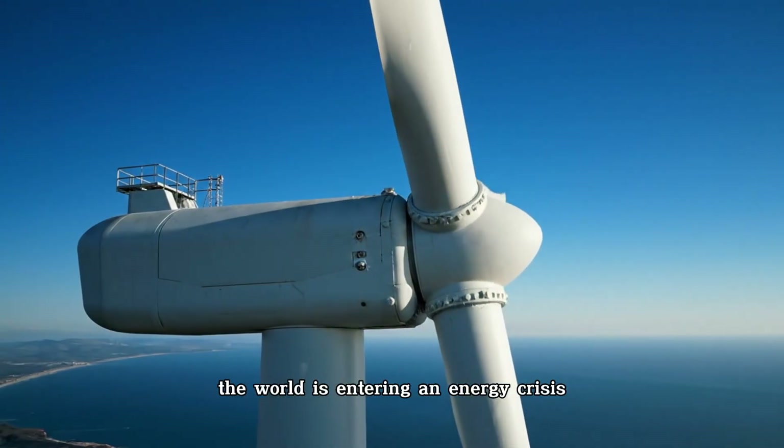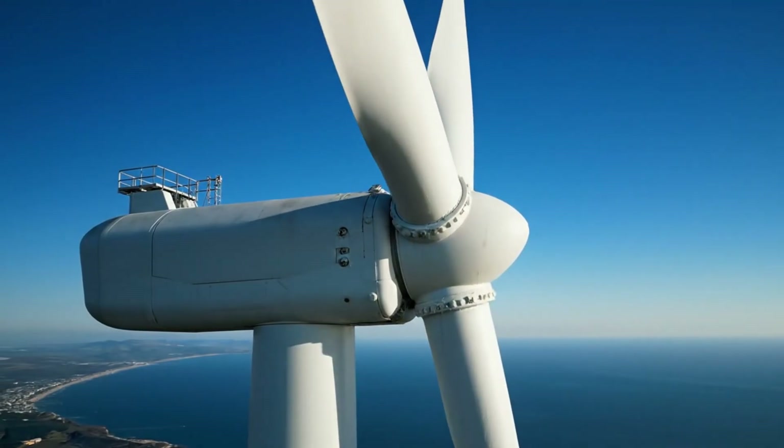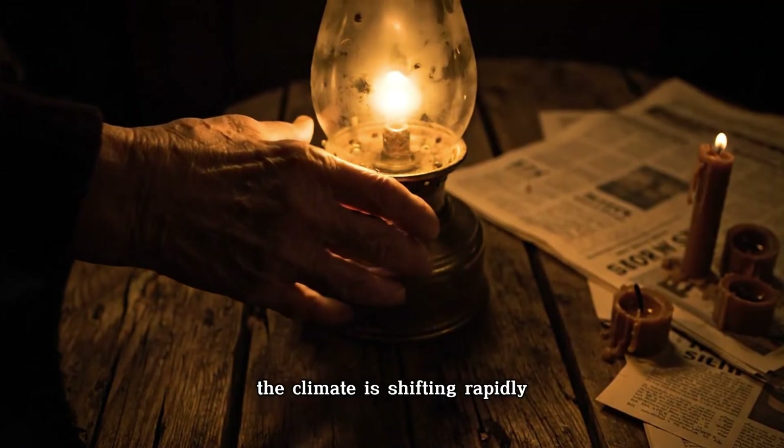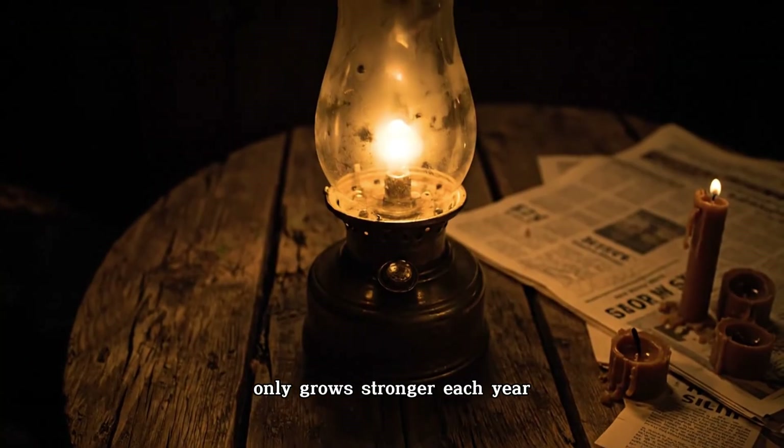The world is entering an energy crisis more urgent than anything humanity has faced before. Oil reserves are dwindling, the climate is shifting rapidly, and the hunger for electricity only grows stronger each year.